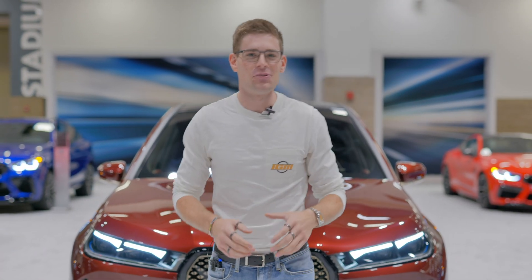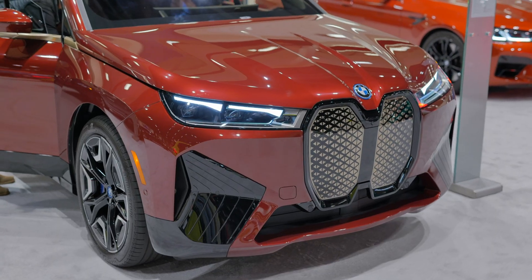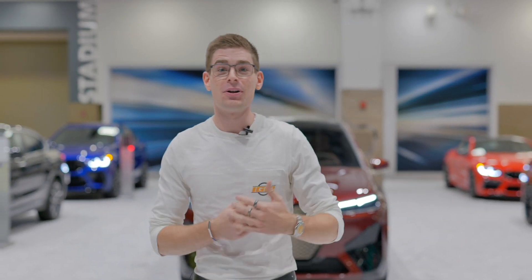Starting at $84,000, which is $20,000 underneath the Tesla Model X, with features like a self-healing front grille and an adjustable opacity on your sunroof, this car is designed to compete directly with Tesla, and it's available for pre-order now.